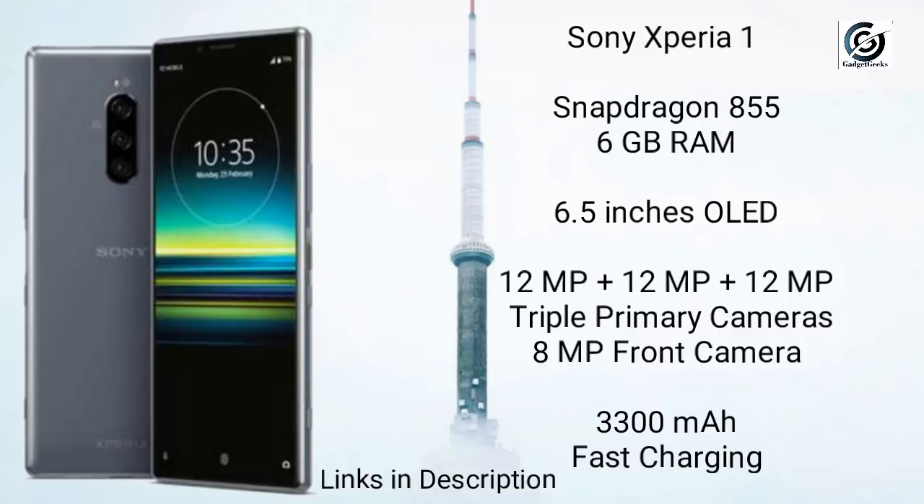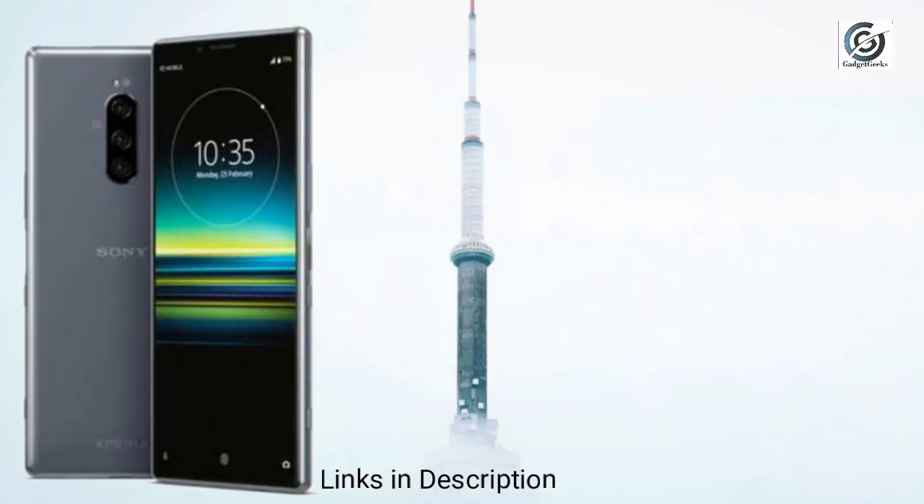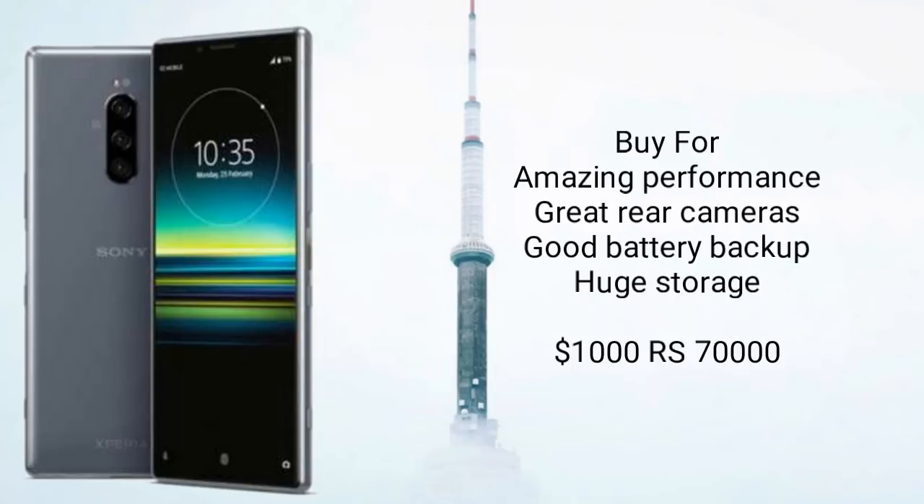There is a triple rear camera of 12MP plus 12MP plus 12MP, which is going to give you the best picture quality possible. It also has an 8MP selfie camera, which is a bit disappointing, but the 8MP selfie sensor is enough to take a detailed picture. A 3300mAh battery with fast charging support rounds out this big beast. This phone will cost you around $1,000 and 70,000 Indian rupees. Links are given in the description where you can buy it.